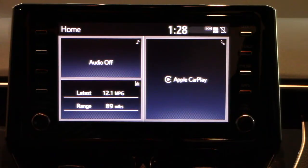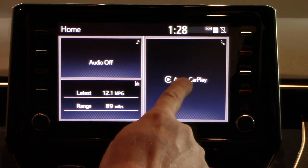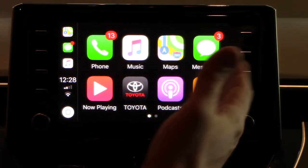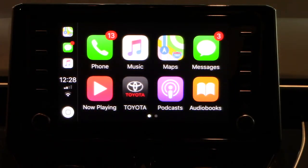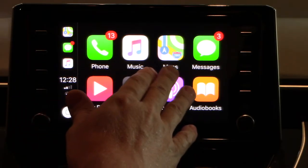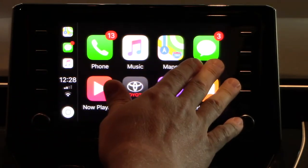Once the phone has been plugged in to the car, you'll see the Apple CarPlay option. Click here and you'll see you now have all of your options. You'll have all of your Apple CarPlay compatible apps available to you here — phone, music, maps for navigation, and obviously your text messages.